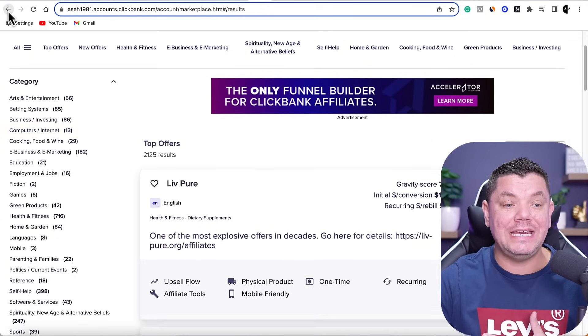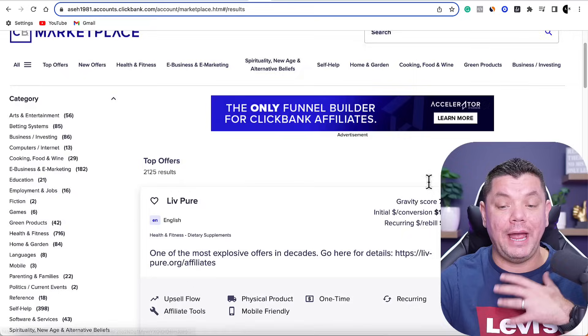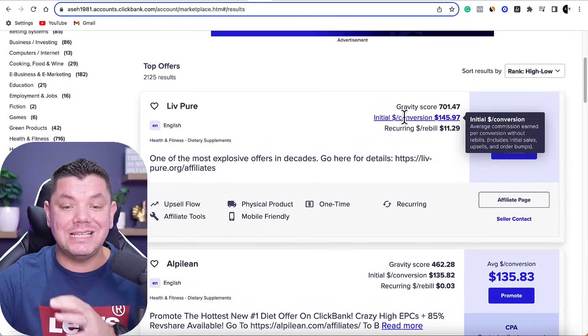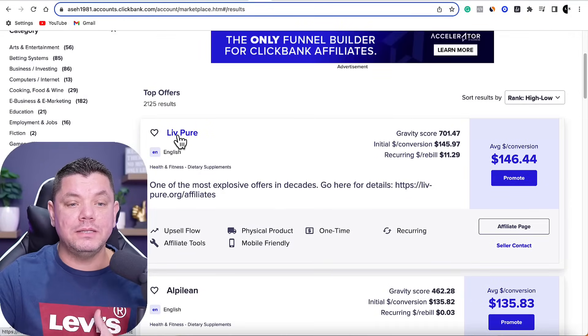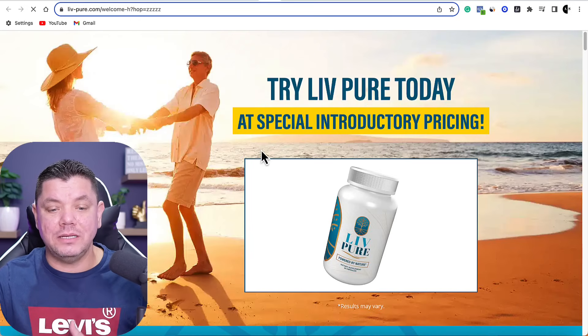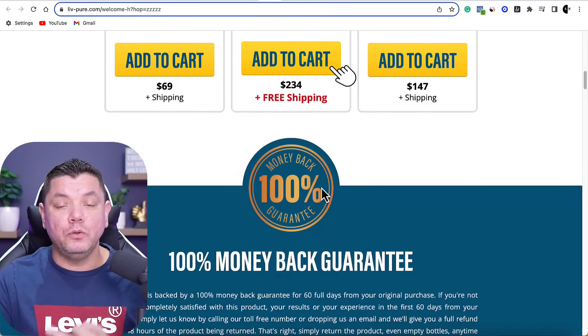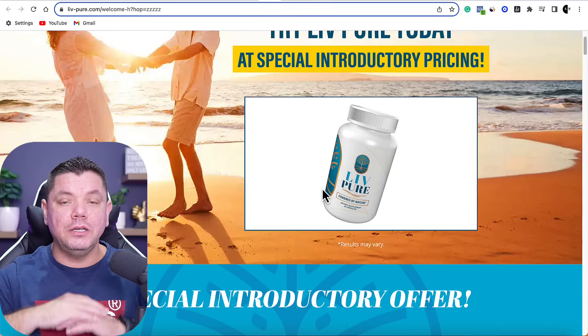This can work in any niche. If you want to just go to top products, click onto top products and it's going to give you a list of products you can promote. You can see that the gravity score on some of these products is insanely high, meaning that these products are converting and people are making affiliate commissions. We know the product converts, and that's really important so you know you're going to get a sale. As an example, let's say we wanted to promote this product — it's in the weight loss niche.